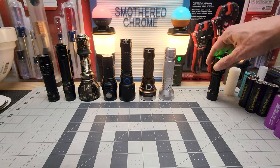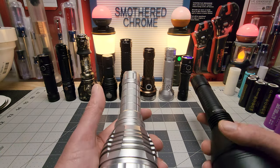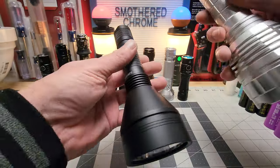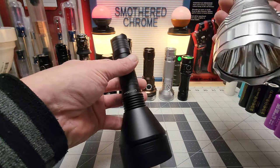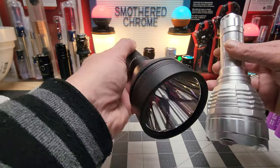Number two is actually a shared spot for two lights: the Sofirn L21A and L21B. If I had to pick, I'd take the L21A — it's a little more powerful and I'd pay the extra ten dollars just for the style. They're essentially the same light and both have SFT40 LEDs. The L21B is about $30 and the L21A is about $40. They're sharing the number two spot; it's just preference whether you want to save $10 or pay a little more for looks.